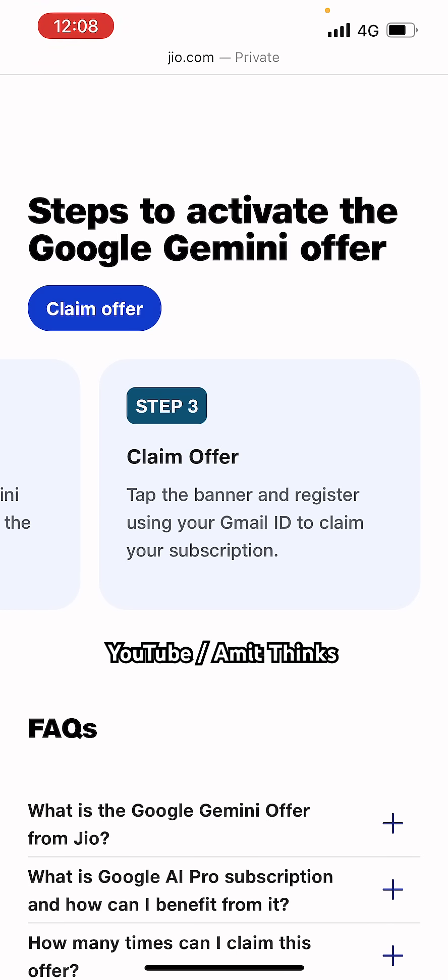For more on AI, do subscribe to our channel. For a free Generative AI course, refer to the links in the description of the video. Thank you for watching.